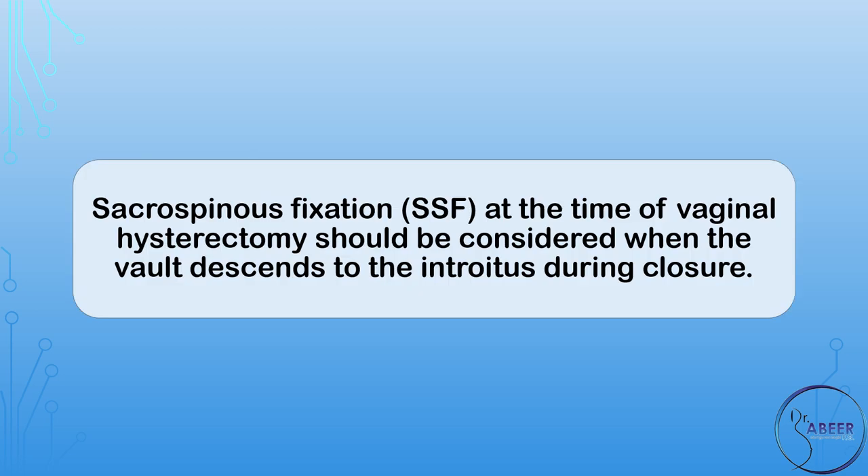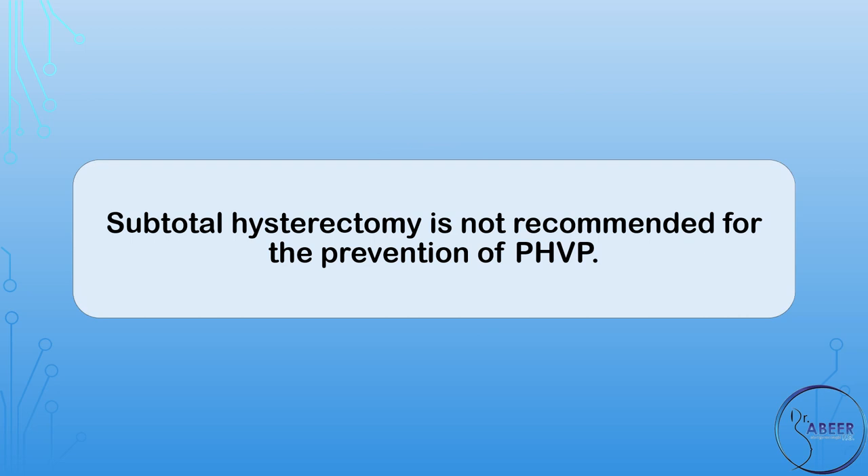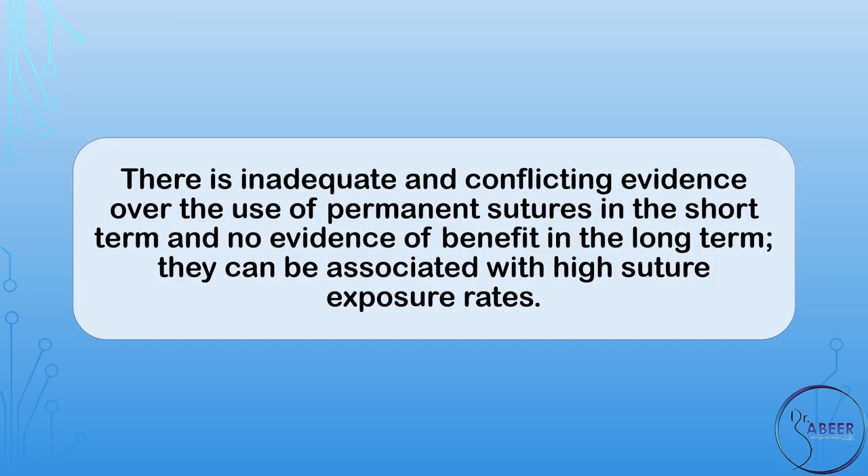Sacrospinous fixation, or SSF, at the time of vaginal hysterectomy should be considered when the vault descends to the introitus during closure. Subtotal hysterectomy is not recommended for the prevention of PHVP. Regarding preferred suture materials for vault support at the time of hysterectomy, there is inadequate and conflicting evidence over the use of permanent sutures in the short term and no evidence of benefit in the long term. They can be associated with high suture exposure rates.